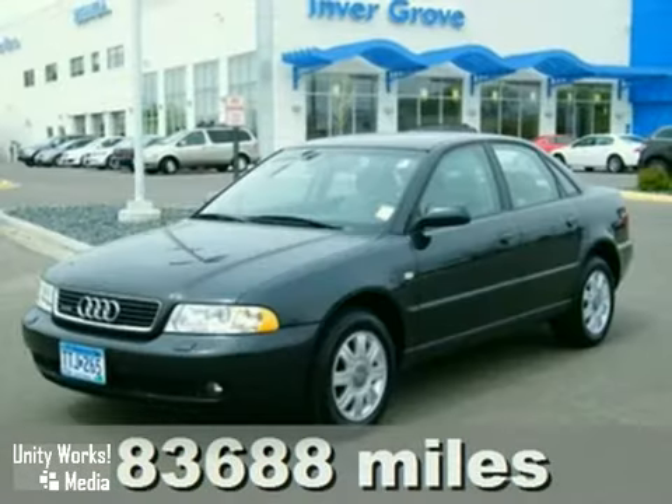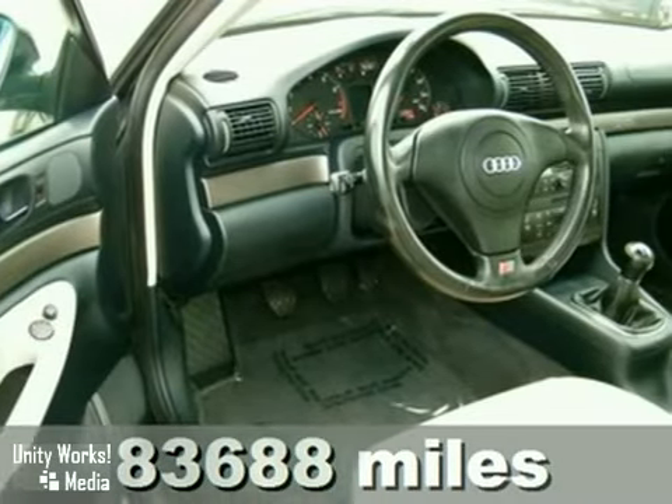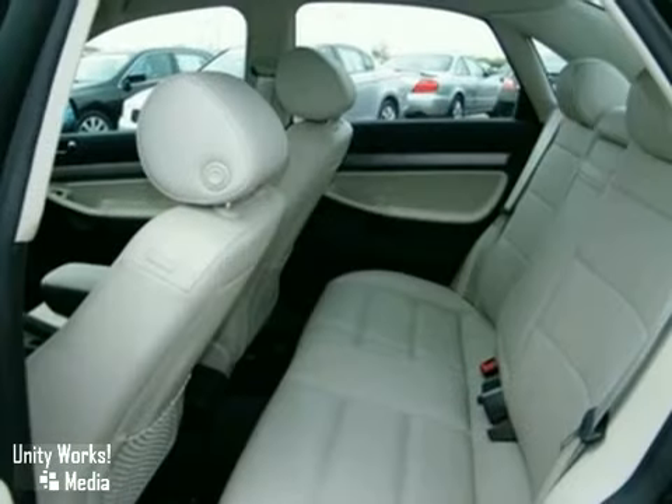It's a 1999 Audi A4 with all-wheel drive, manual transmission, and air conditioning — it's bound to sell fast. It also features cruise control, power windows, locks and mirrors, and rear defrost.